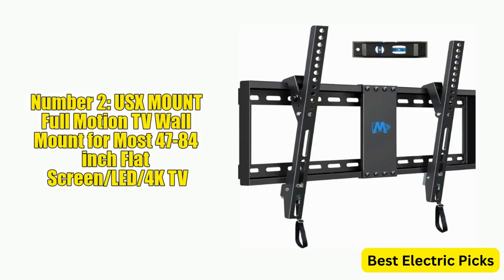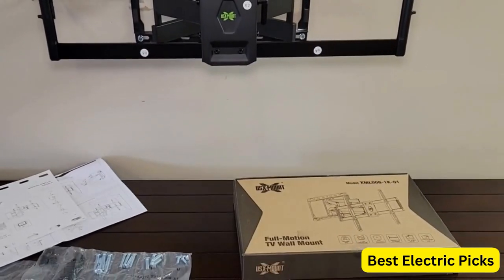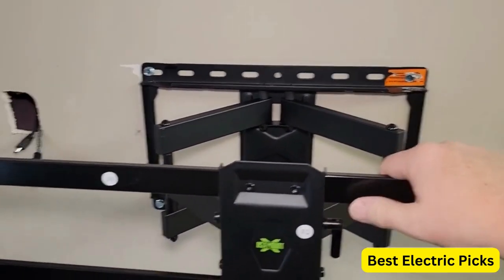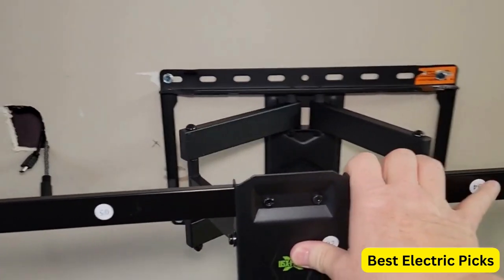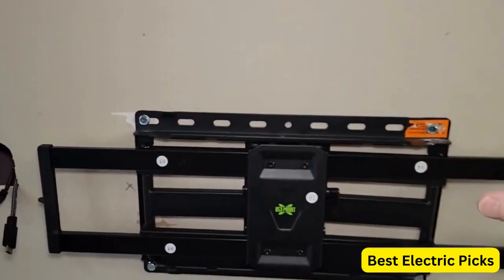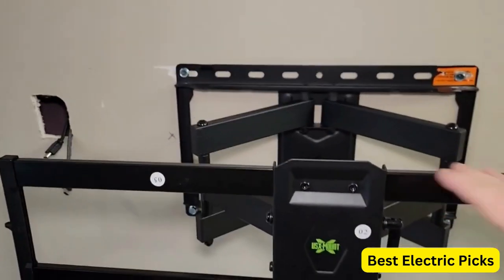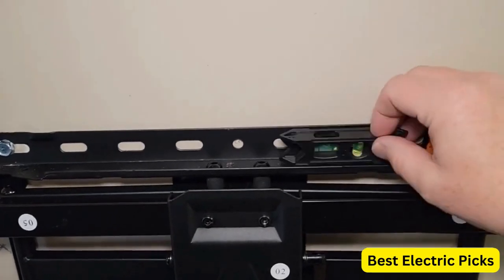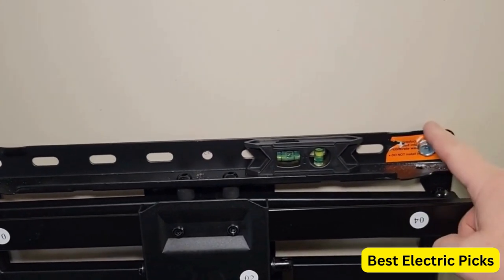Number 2: USX Mount Full Motion TV Wall Mount for Most 47-84 Inch Flat Screen LED 4K TVs. The USX Mount Full Motion TV Wall Mount is a top-of-the-line option for those looking to mount their 47-84 inch flat screen LED or 4K TV. With a max VESA pattern of 600 by 400 millimeters and a weight capacity of up to 132 pounds, this mount can handle even the largest and heaviest of TVs. One standout feature is its dual swivel articulating arms, which allow for a wide range of motion and viewing angles. With six arms, this mount is incredibly sturdy and can hold your TV securely in place.